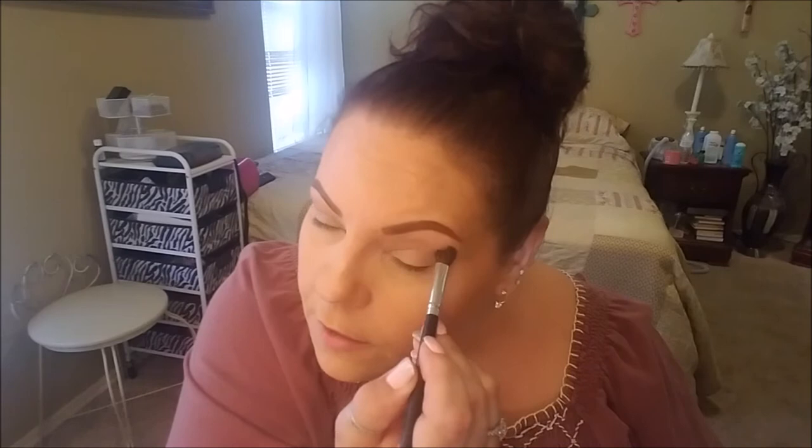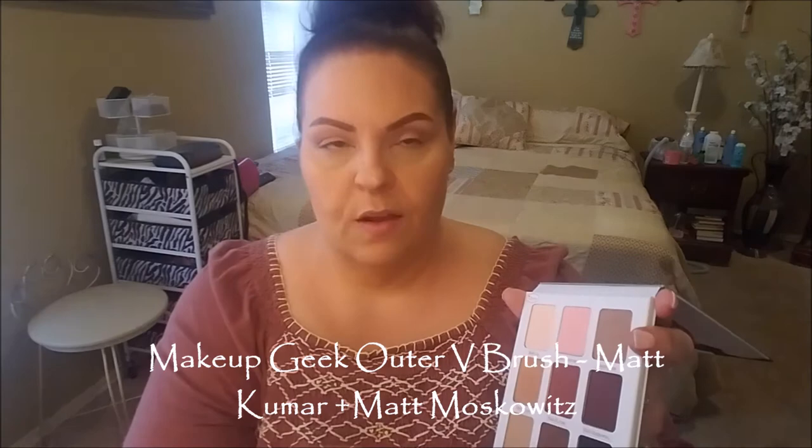I have a feeling I'm going to have a really vampy lip today — as in, I cheated and looked at my advent calendar. So my eye look probably needs to be a little subdued, and maybe I shouldn't be trying so hard to make it more dramatic. I was really indecisive, but I think I'm going to take this Makeup Geek Outer V Brush and go into Matte Kumar and Matte Moskowitz, just a little bit of each, tap it off, and see what we can get for the outer corner.